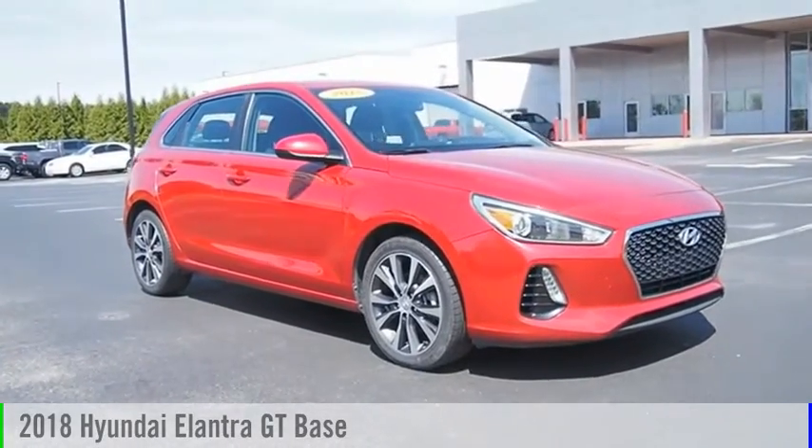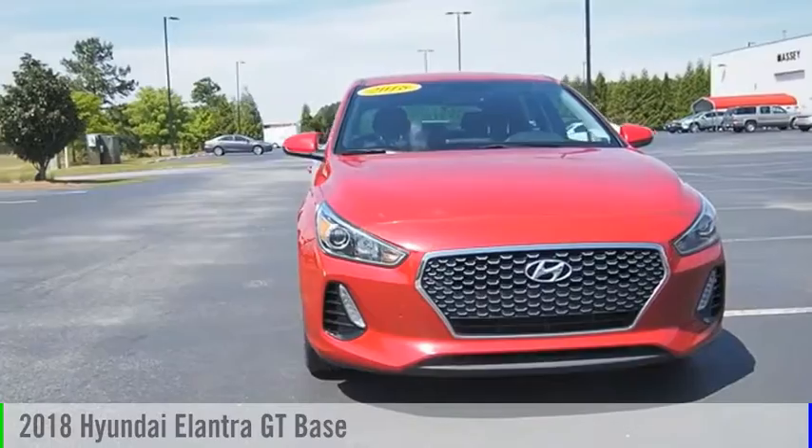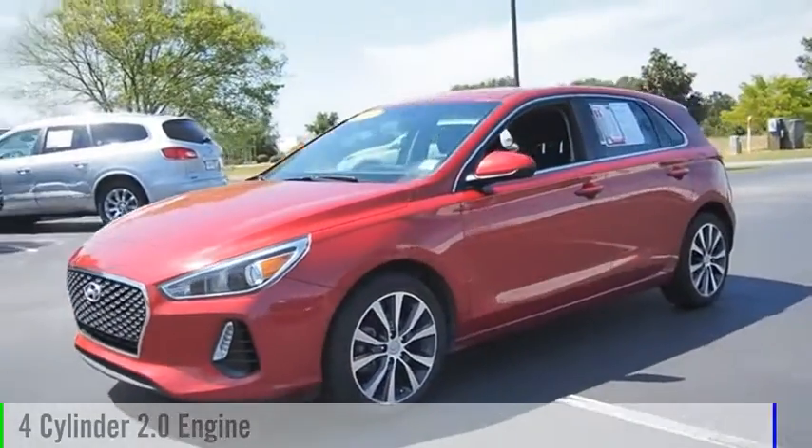Looking for the right vehicle? Check out the 2018 Elantra GT. This vehicle is powered by a front-wheel drive, four-cylinder, 2.0-liter engine.